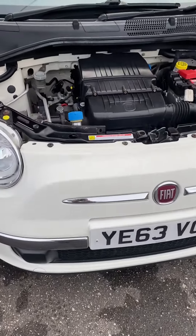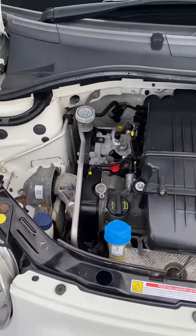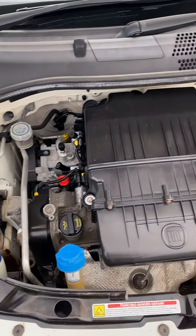Hi, it's Gavin Mill Motors. Another Fiat 500 for you today. This one is a low mileage, high-spec lounge model.